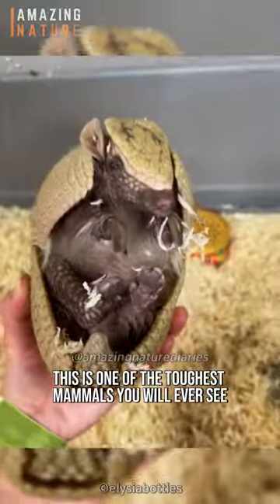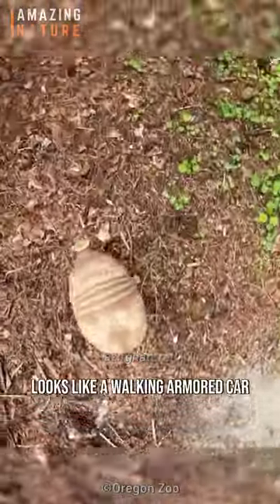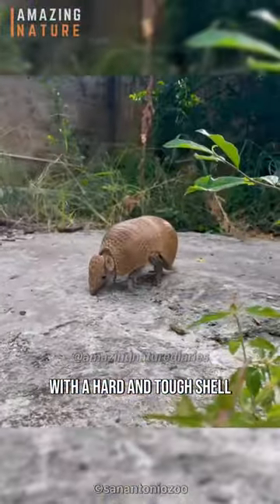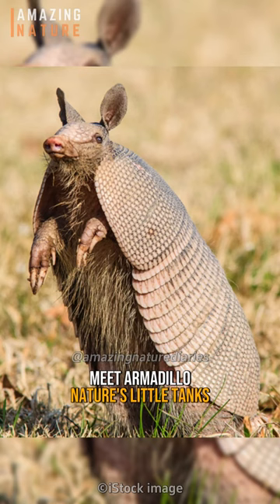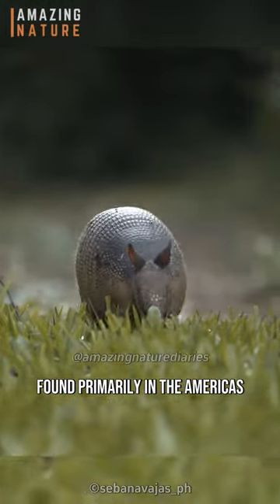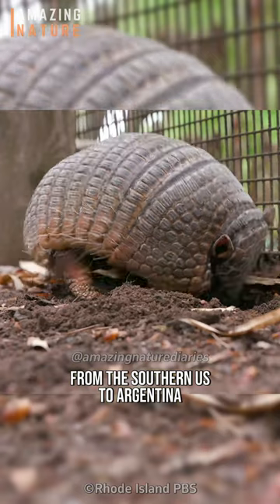This is one of the toughest mammals you will ever see. It looks like a walking armored car, with a hard and tough shell that covers its body. Meet the armadillo, nature's little tanks, found primarily in the Americas, from the southern United States to Argentina.